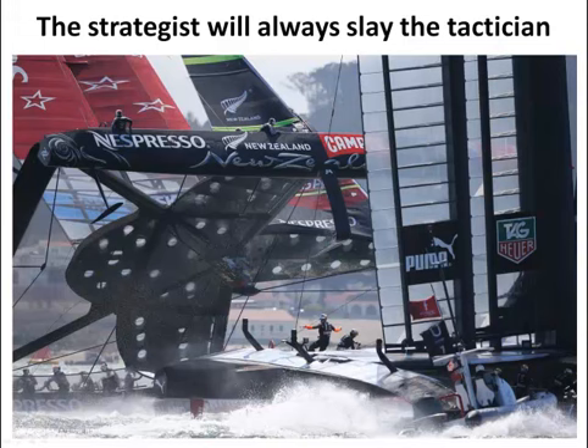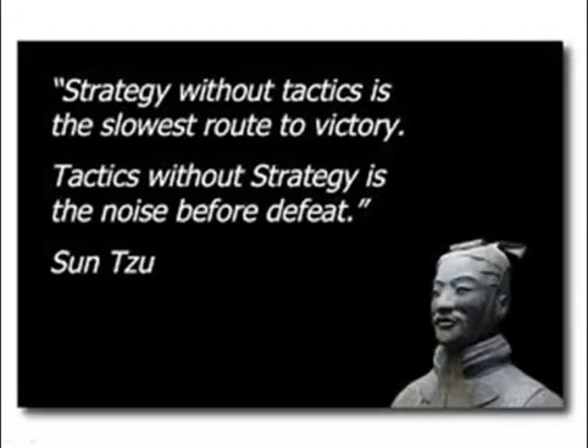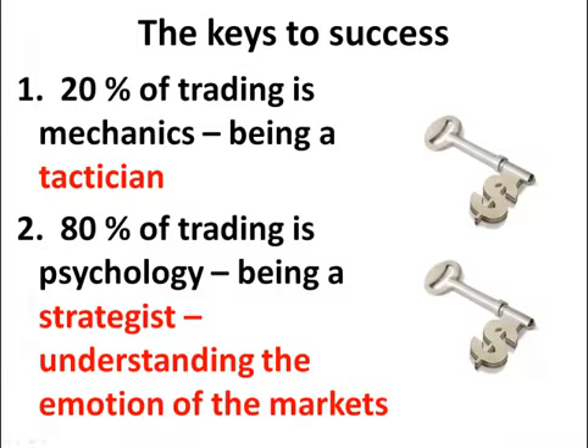I was sent this email — this is a great photo of the America's Cup race. It reminded me of the importance of understanding, when it comes to making decisions in these markets, that the strategist will always slay the tactician. A great book if you haven't read it: The Art of War by Sun Tzu. He says strategy without tactics is the slowest route to victory, but tactics without strategy is the noise before defeat. The keys to success in trading — tactics are about 20% of trading and 80% is really the psychology of the markets.